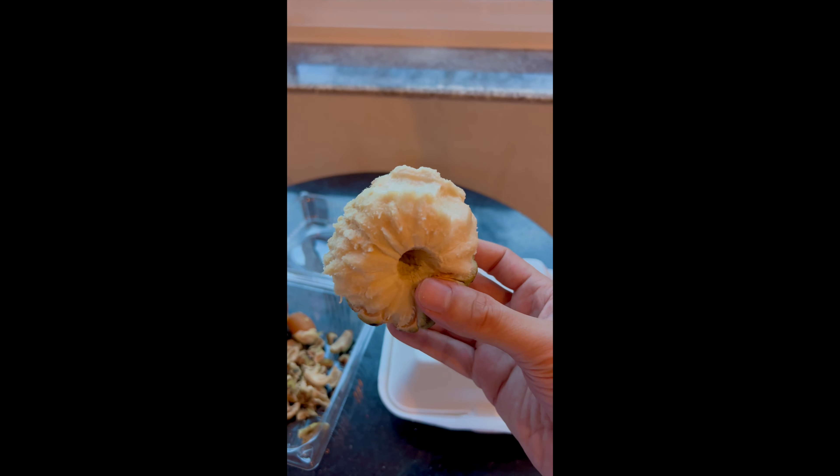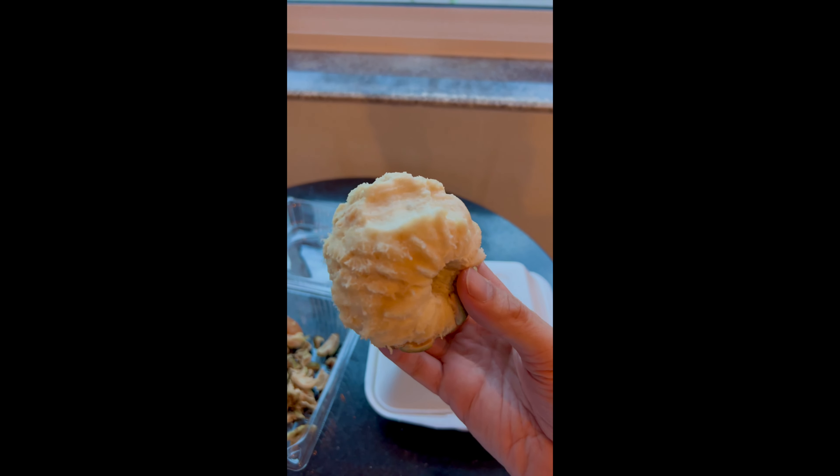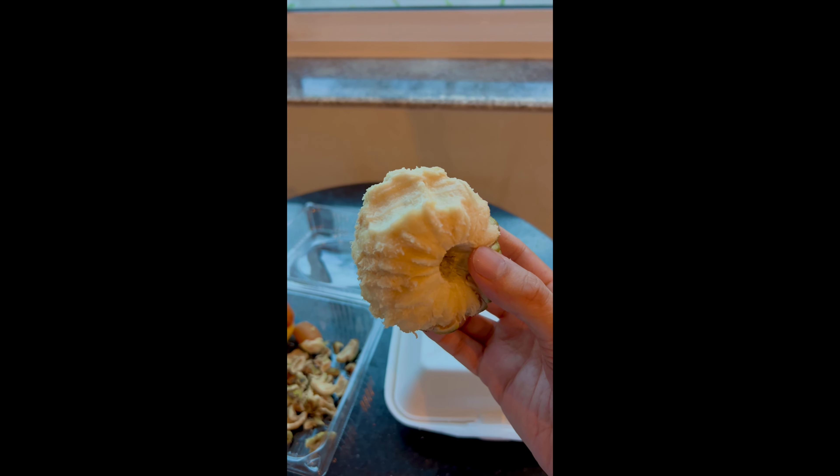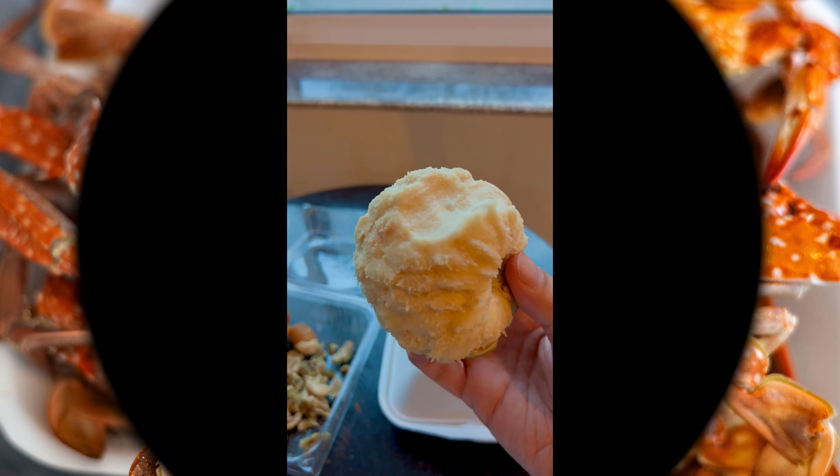If you ever come to Cambodia or Southeast Asia, you will find the plaidip. I'm going to try to buy some and try it — it is delicious.